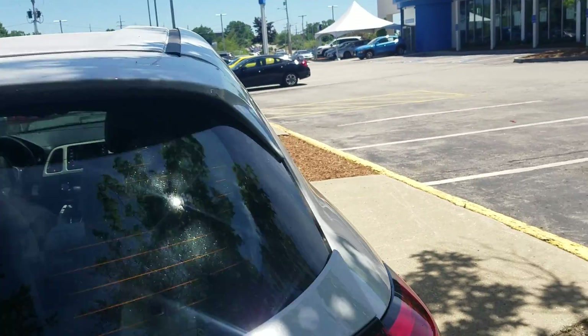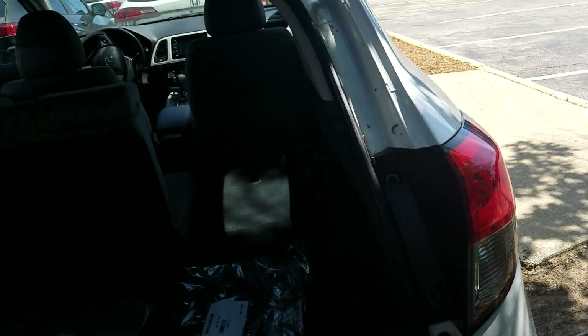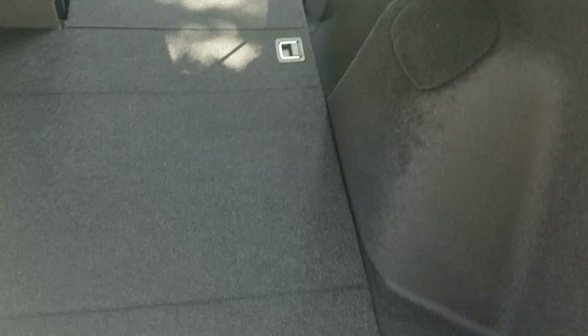I'm going to show you the variety of different storage options that come with the HR-V. You can see we have ample storage space back here if we move the floor mats. There's a spare underneath as well — it's not a full-size but it's not an inflator kit either.